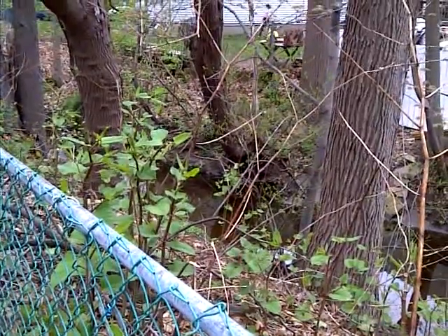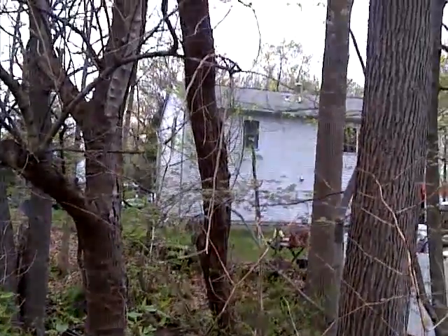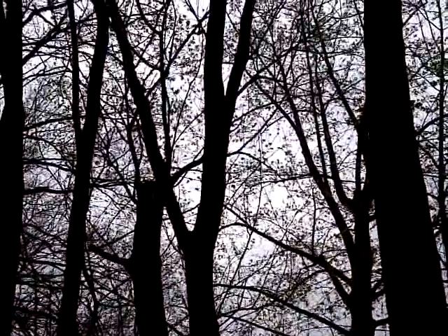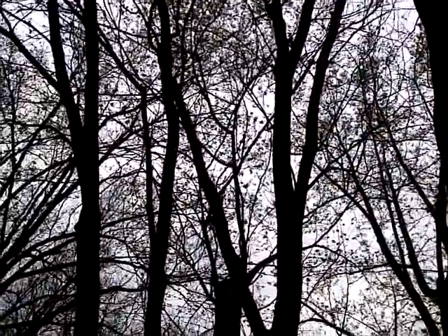This is a tree that's in the county drainage. Part of it is dead. It has a Y shape near the top, and the one that's on the left is rubbing against the other tree, which is making quite a sound when the wind blows. I'm afraid that it's going to fall on my shed eventually, so I need to have this taken down.